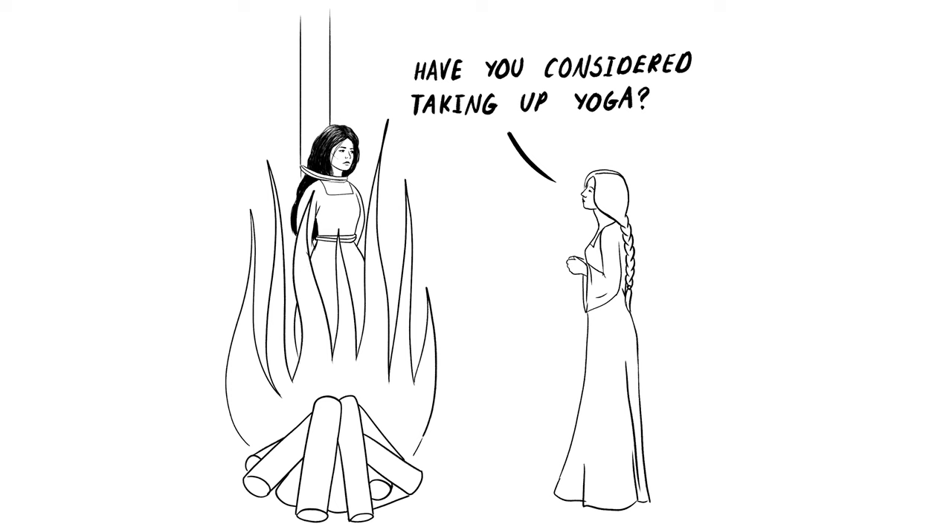Sometimes the question isn't even asked at all. Instead, a reviewer online, a YouTube host, a friend, or even your local hi-fi salesman will simply offer their opinion on what you should buy first. This isn't inherently bad, but for those who are newer in the hobby and perhaps quite impressionable, it can certainly give the feeling that if you don't follow this unsolicited advice, perhaps you're doing something wrong.